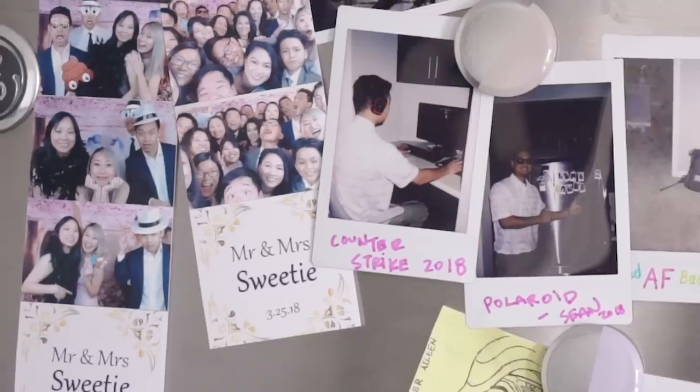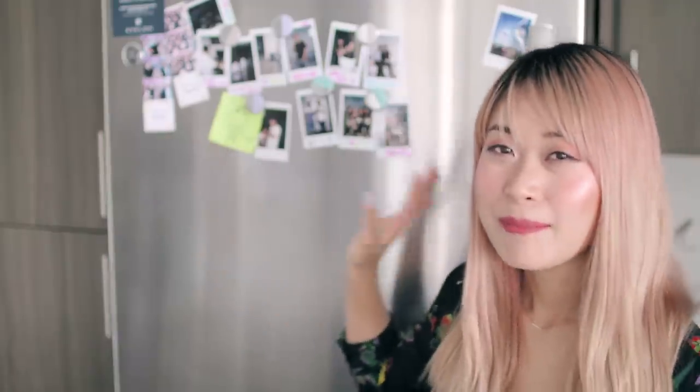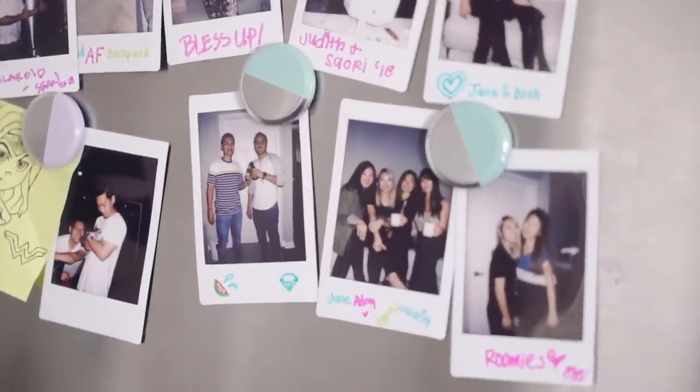Some of these photos are from different events, like this one is from Coachella and then this is from my cousin's wedding recently. So it's all just memories and the people that we care about and love the most.